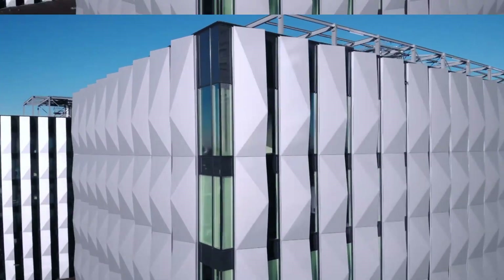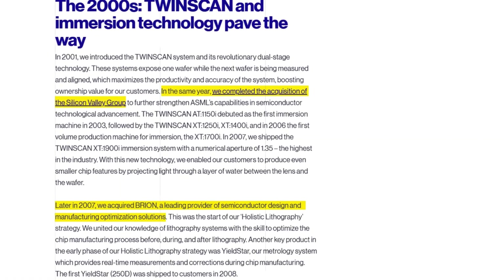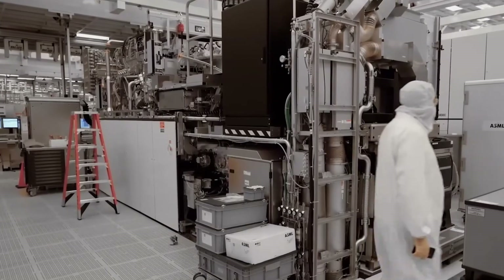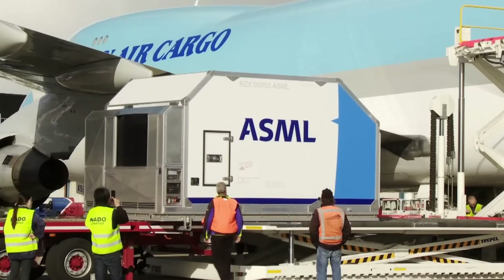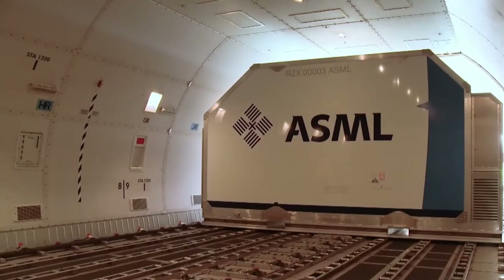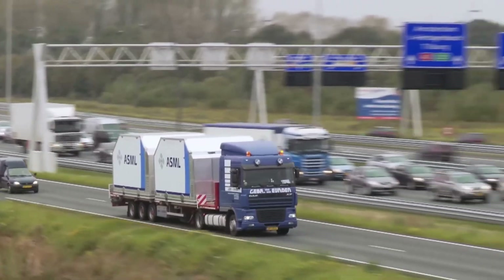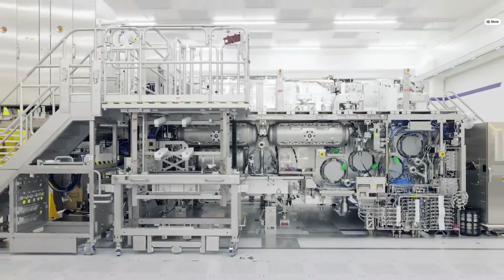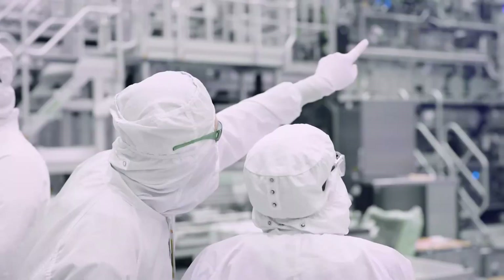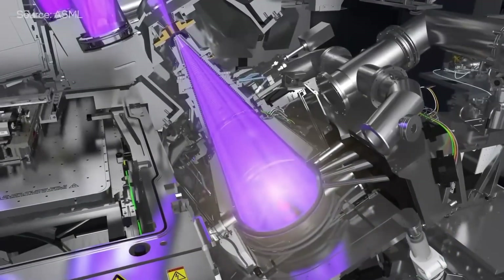In the years that followed, ASML acquired companies and suppliers to strengthen their position in the global market. 2010 marked the first shipment of the Extreme Ultraviolet lithography prototype machine. This technology and the high demand for chips made ASML an extremely valuable company — more valuable than Intel, one of ASML's primary customers.